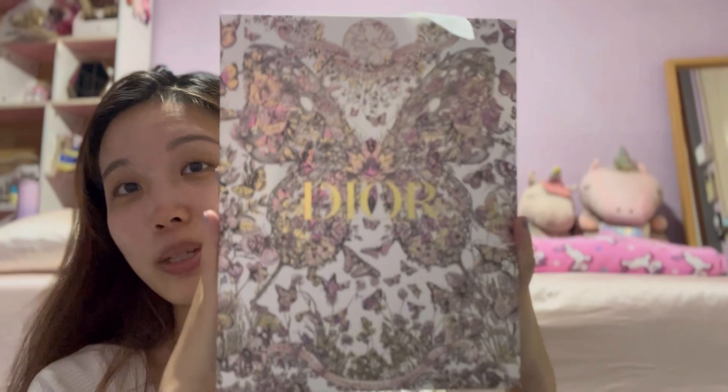Today I wanted to show you guys what I got from Dior — it was my third purchase of 2023. Last year was my year of Dior and honestly when I first got that bag I told myself it was my first and last Dior purchase, but it wasn't, and now I'm making a third Dior unboxing video on my YouTube channel.